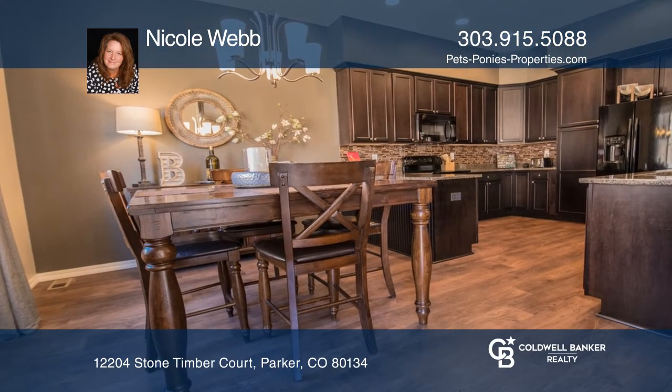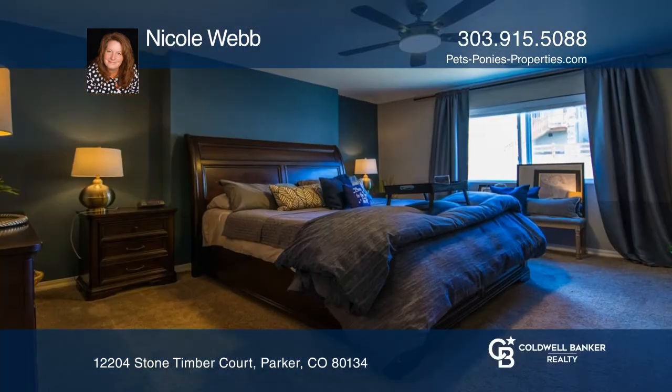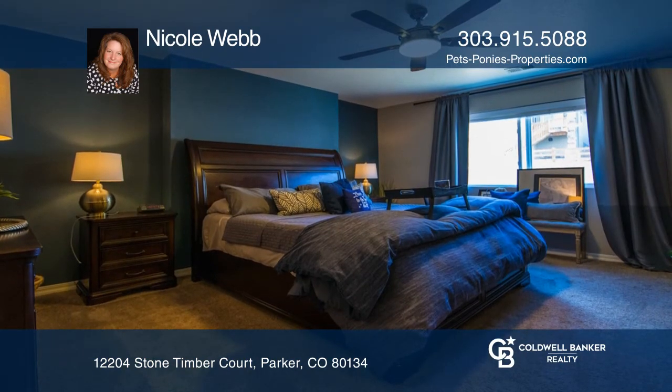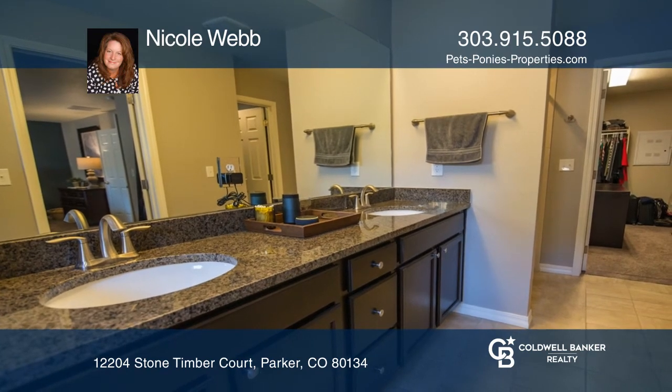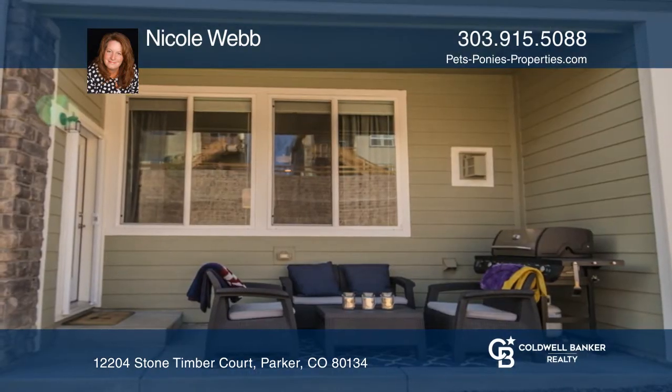This spacious abode provides a massive master suite, including a marvelous five-piece master bath, a huge walk-in closet, and a sitting area. Unwind on your covered patio overlooking open space.